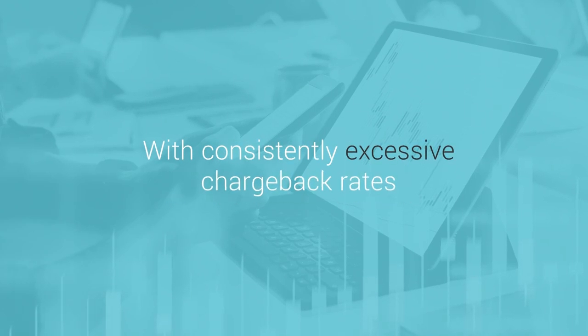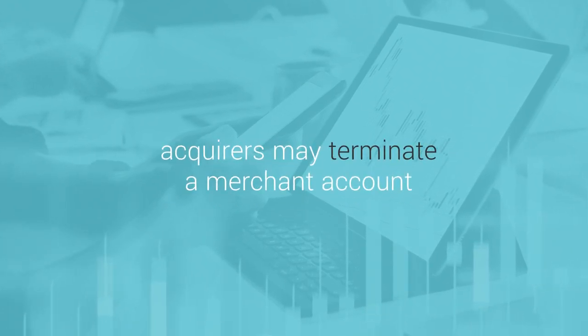With consistently excessive chargeback rates, acquirers may even terminate a merchant account.